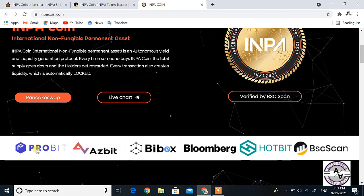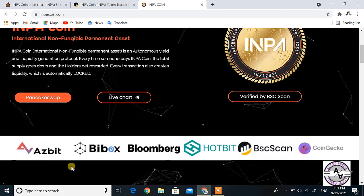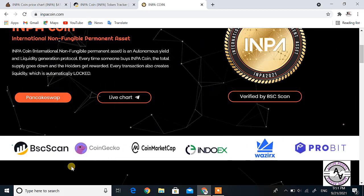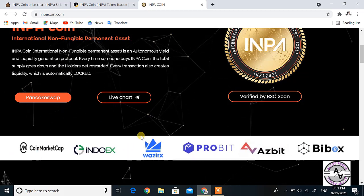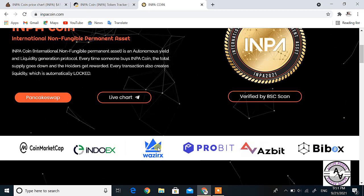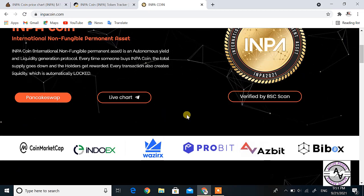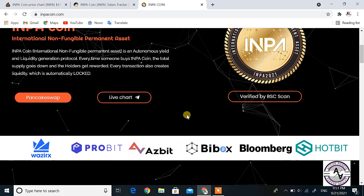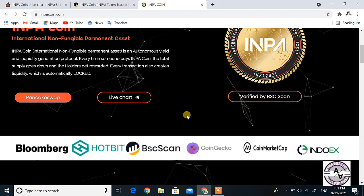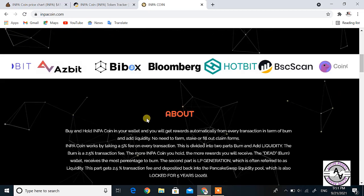The exchanges where INPA coin is going to be listed include Probit, Azbit, BBox, Blomark, Hotbit, BSC Scan, CoinGecko, CoinMarketCap, IndoX, and WazirX. If it gets listed on WazirX and other major exchanges like Binance and WhiteBit, the price will start pumping, as many people use WazirX for cryptocurrency trading.